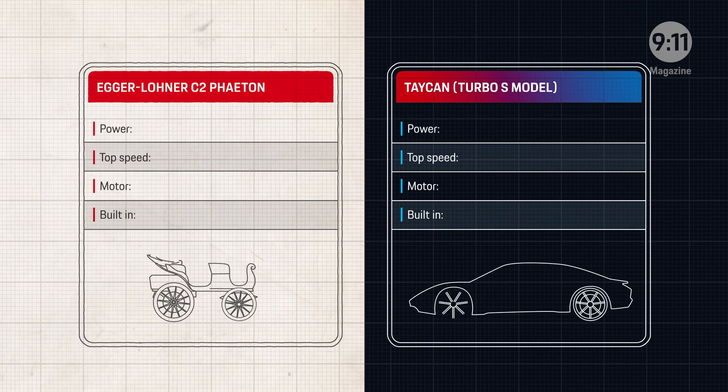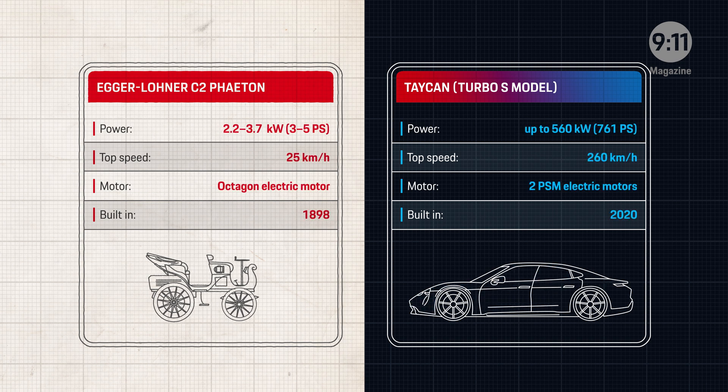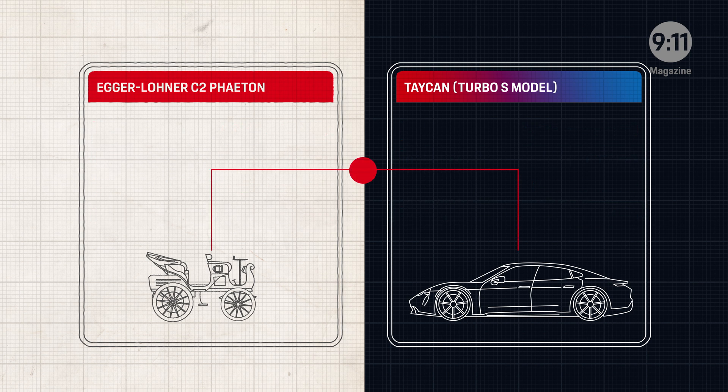The Egger-Lohner C2 Phaeton and the Taycan — two cars that could hardly be more different. They're separated by more than 100 years, but the same heart beats in each one: an electric motor.